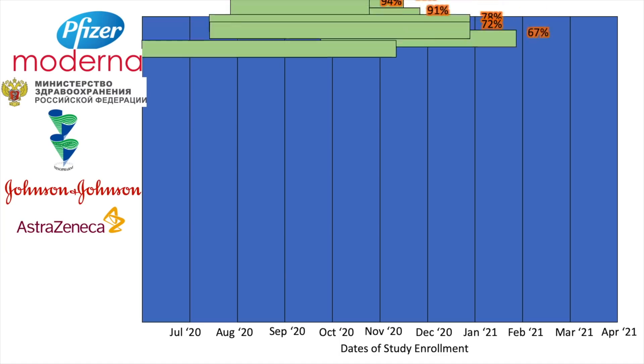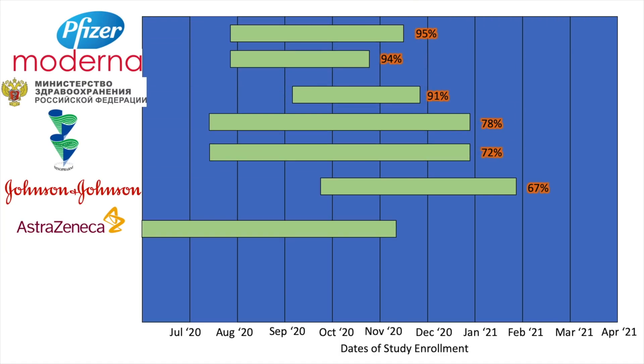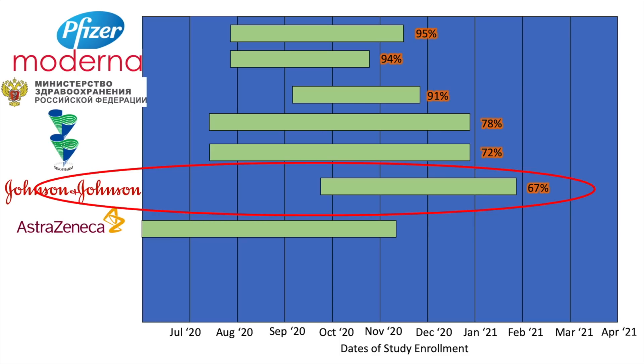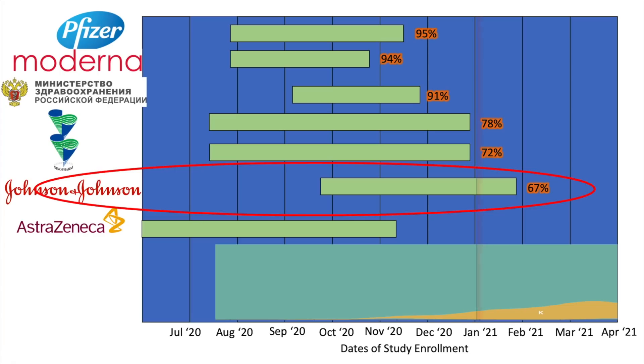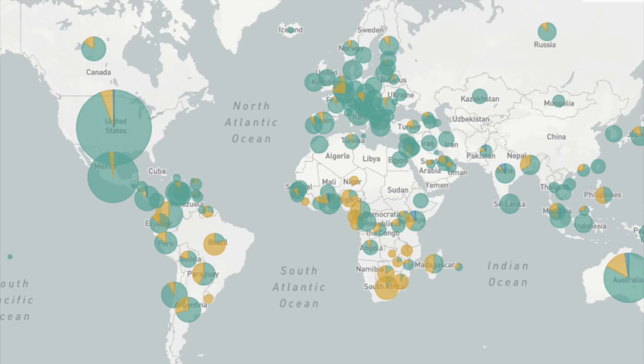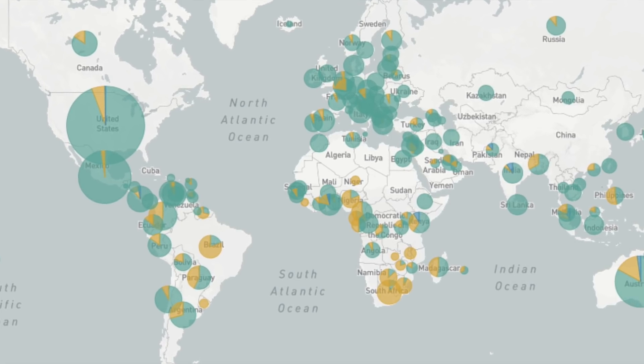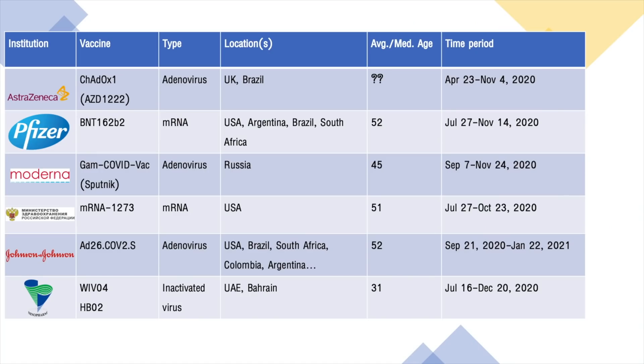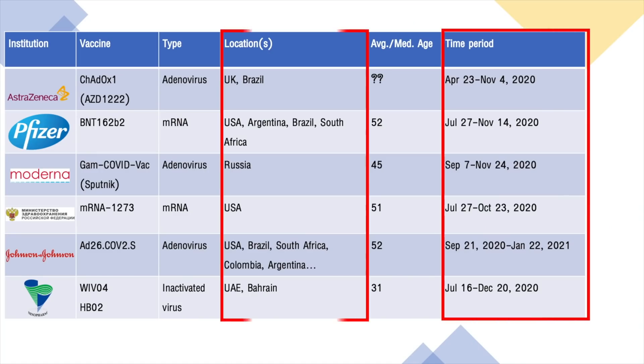Here's the time period during which each vaccine was studied, plotted next to each other. The earlier the study was completed, the higher the efficacy. Also, the more that the study population included locations where variants of concern were circulating early — in places like Brazil and South Africa — the lower the vaccine effectiveness. Remember that these variants were only becoming widespread in late 2020. This graph shows the global prevalence of the E484K mutation, which grew to 10–15% globally by December 2020 and January 2021. Only the Johnson & Johnson study covers that time period, and this mutation was also primarily in South America and Southern Africa — locations where J&J was collecting data. All the other studies used data from times and locations where variants with key mutations were not circulating.